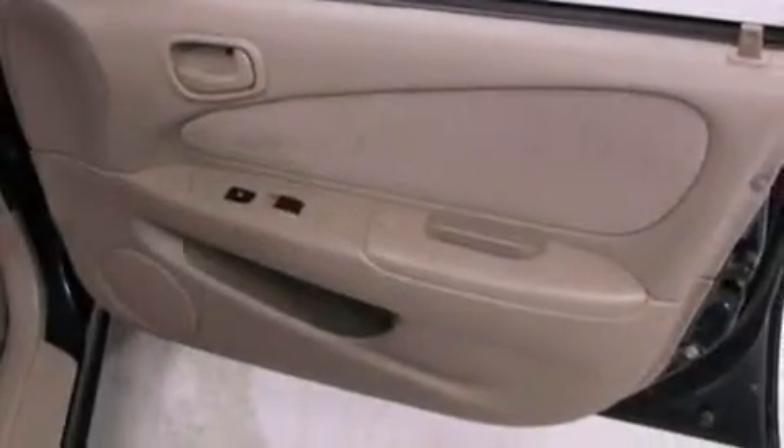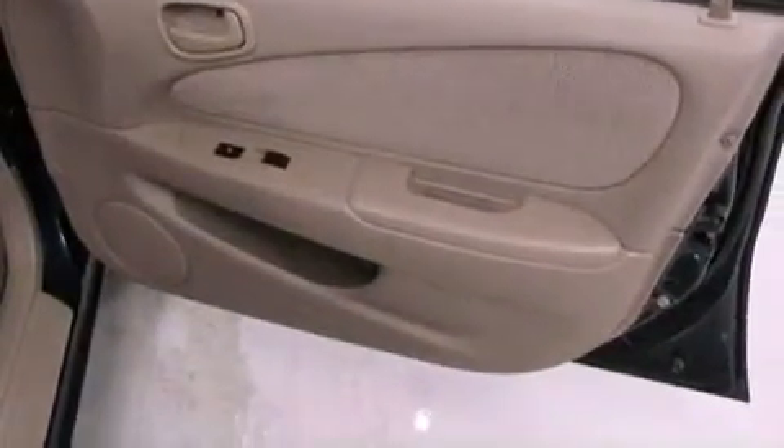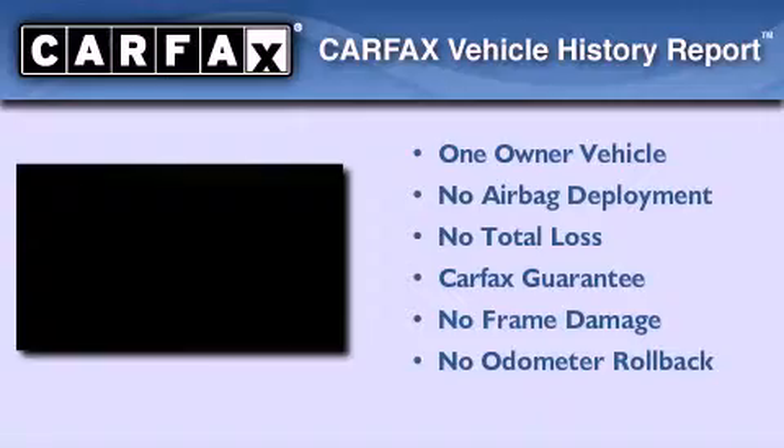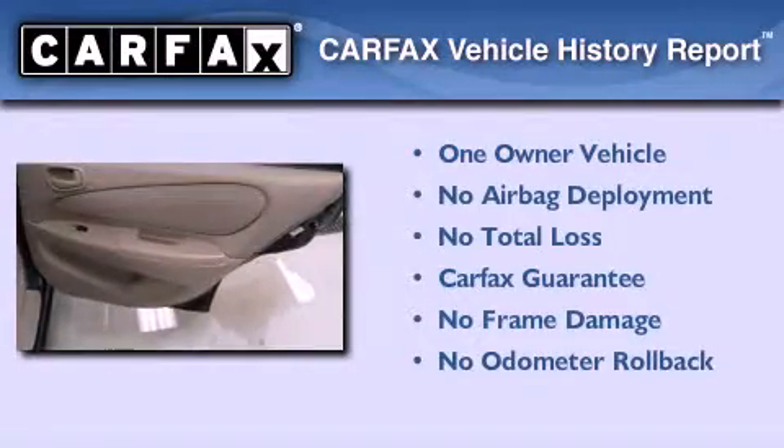With an EPA estimated rating of 40 miles per gallon on the highway, fuel efficiency is still high on the list of priorities. This Chevrolet has had only one owner and it qualifies for the Carfax buyback guarantee.